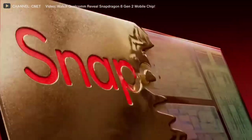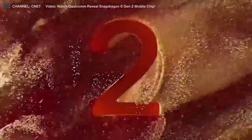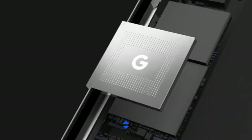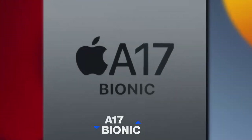Here's the Samsung S23 Ultra Snapdragon 8 Gen 2 — the biggest upgrade ever. The chipset is expected to compete with the likes of Google's Tensor G3 and Apple's A17 Bionic in the latter half of 2023.